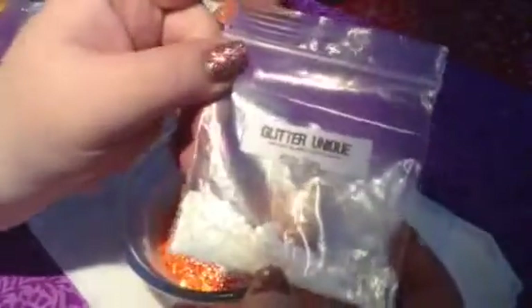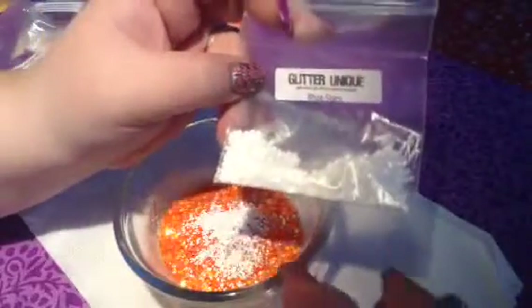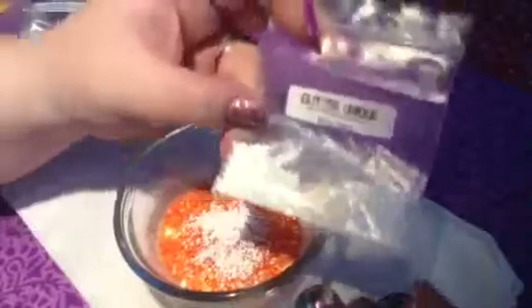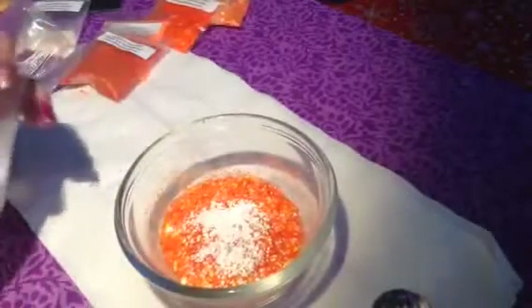Last but not least, we have white stars. I really want stars to show up in this because it does have a star in it, and those yellow ones are kind of iridescent. So I'm going to put in these white ones so that they stick out a little bit more. And that's from Glitter Unique. Let's see.